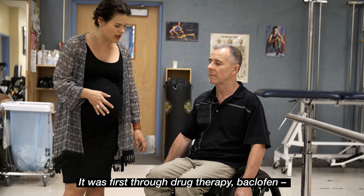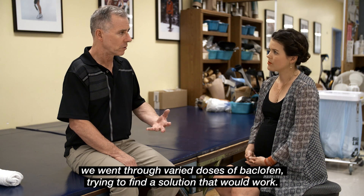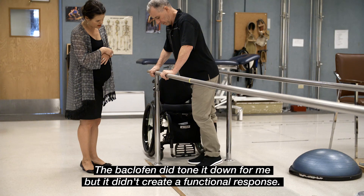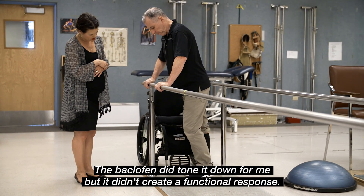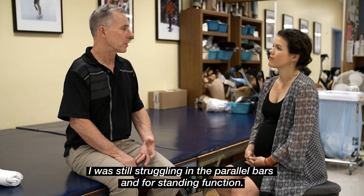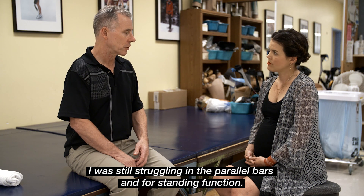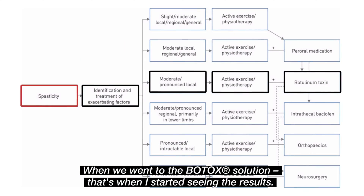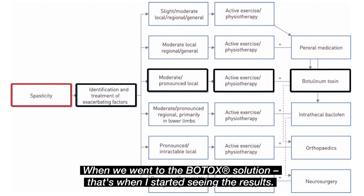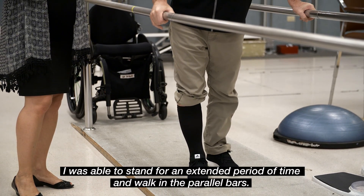It was first through drug therapy — baclofen. We went through varied doses of baclofen trying to find a solution that would work. The baclofen did tone it down for me, but it didn't actually create a functional response. I was still struggling in the parallel bars and just for a standing function. When we went to the Botox solution, that's where I actually started seeing the results — I was able to stand for an extended period of time and walk in the parallel bars.